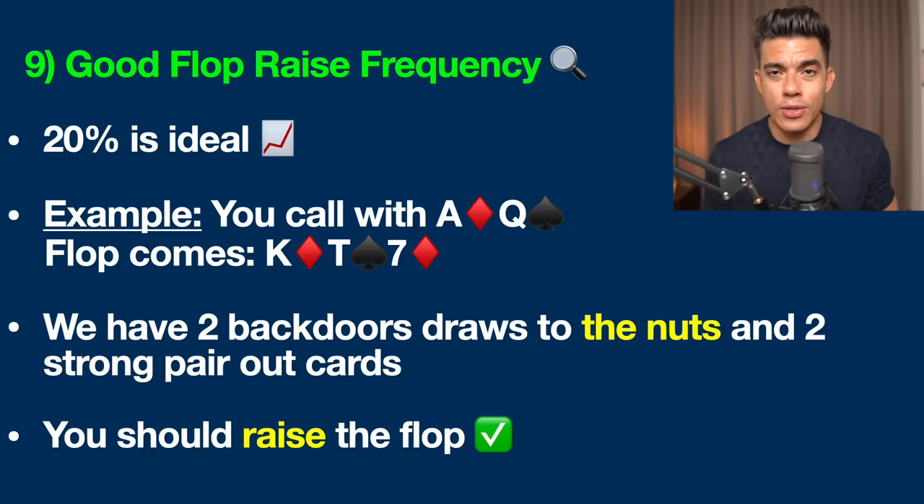When you're only raising such a small percentage of the time, you are basically broadcasting to the entire table that you have an overpair, top pair, two pair, or something really strong. I would recommend raising the flop 20% of the time, and you're going to have to do it with some bluffs.